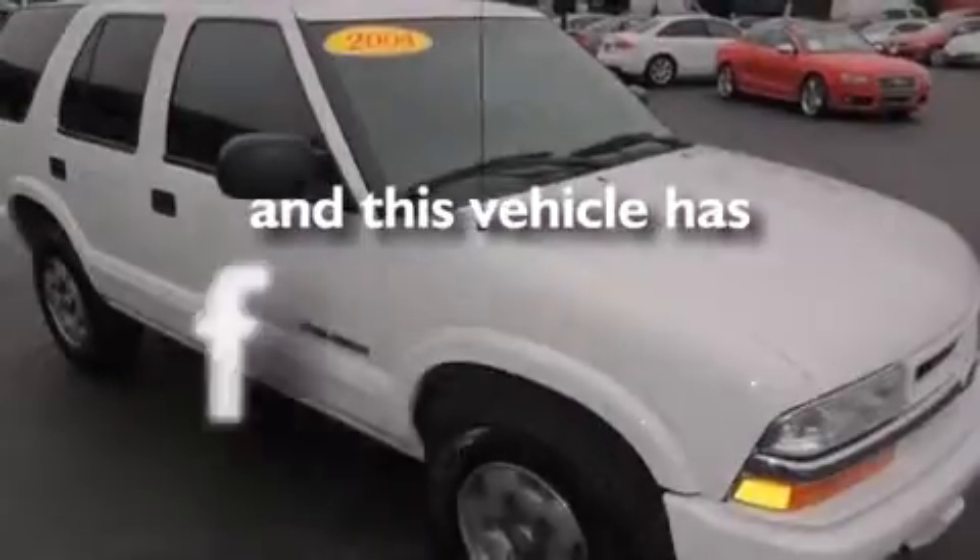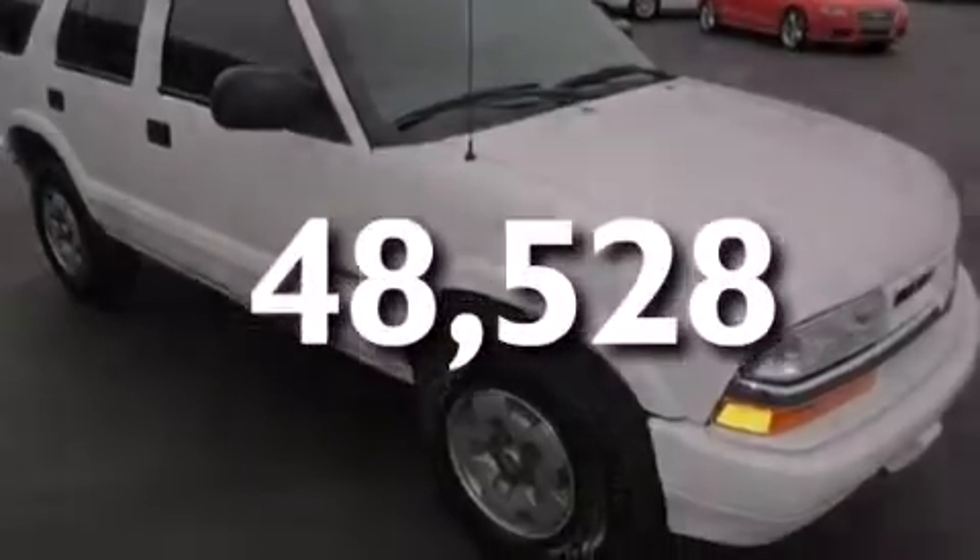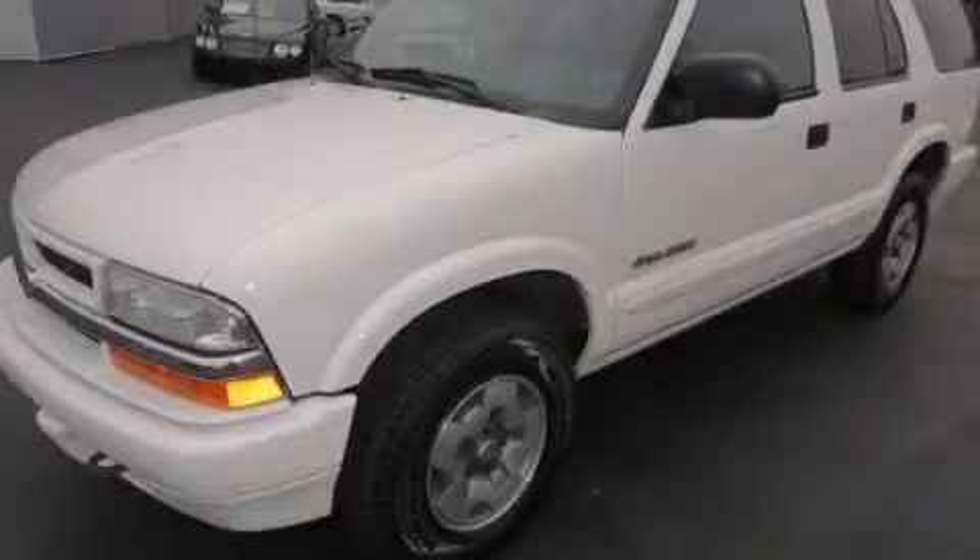This vehicle has fewer than 49,000 miles on the odometer. Stop by today and test drive this automobile for yourself.